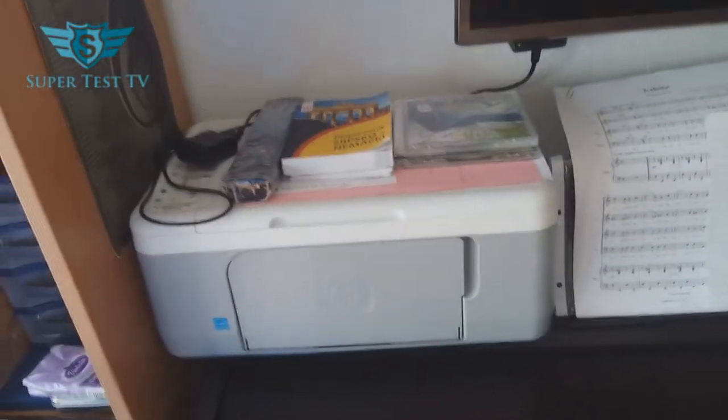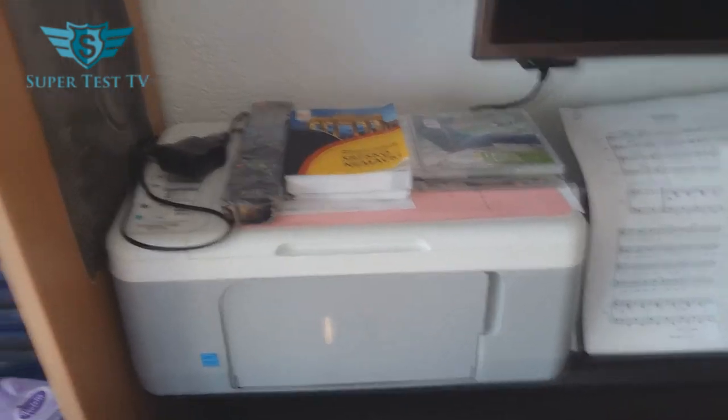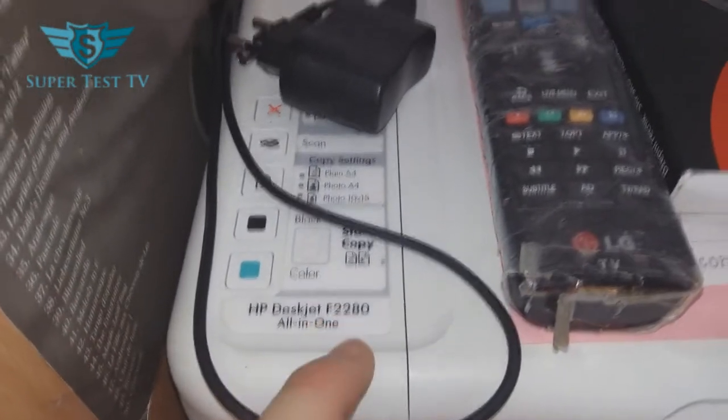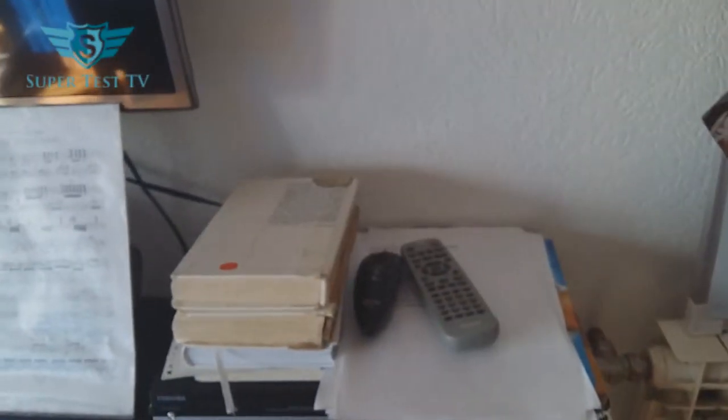Here's a TV — most logically, a TV. It's a bit dirty, though. And then we have a printer. Those are just obvious stuff, but it's pretty damn old. It's the HP DeskJet F-2280 all-in-one — it's also a copier, so it's pretty damn old. People nowadays use some better laser jet printers.